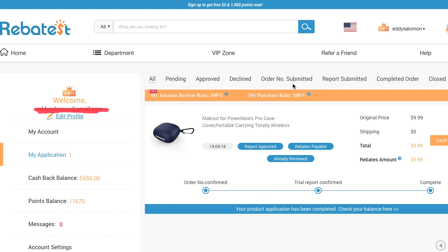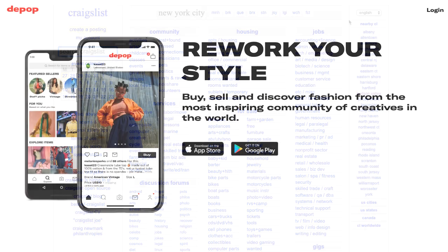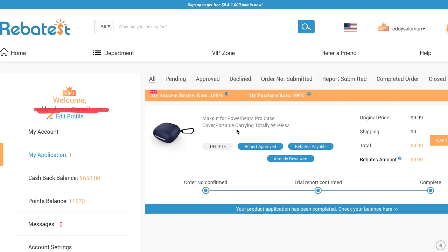I have a little secret to share with you. I got this Powerbeats Pro case for free because they gave me my money back. What you can do is take whatever free product you get from RebaTest and go resell it — you can go to Craigslist or use one of those apps that allow you to sell things. This is a great way of making money, so not only are you getting a free product, you can also make a little money with it. Let me know if you like that tip.